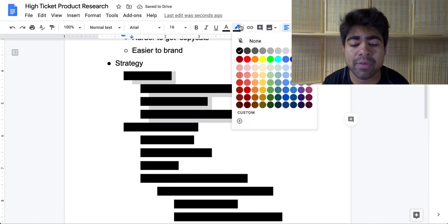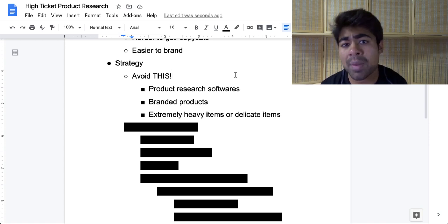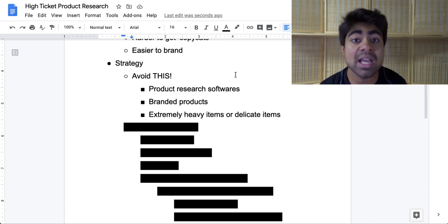Now let's discuss what you should avoid when finding high-ticket dropshipping products. The first thing to avoid is product research softwares. If you're trying to sell $20 or $30 products, I recommend staying away from product research softwares. There are hundreds and thousands of other dropshippers who have access to that same software, so you're competing with those people. Also, these product research softwares are generally just crawling Facebook and other websites trying to find other people's winning products, and in most cases those winning products will be low-ticket items, not high-ticket items.